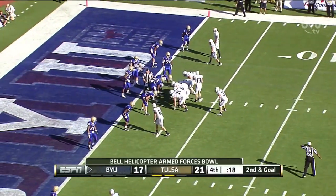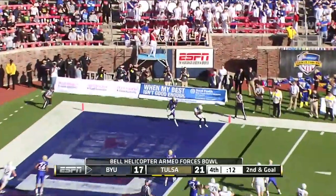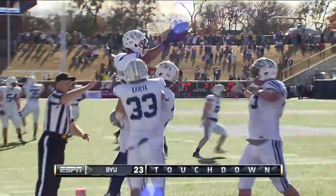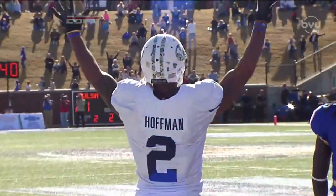Don't get caught out of position. 18 seconds — they've got to clock it. He'll fake the clock, throw to the end zone, touchdown! Cody Hoffman with 11 seconds remaining, his third touchdown grab of the afternoon, and BYU has the lead.